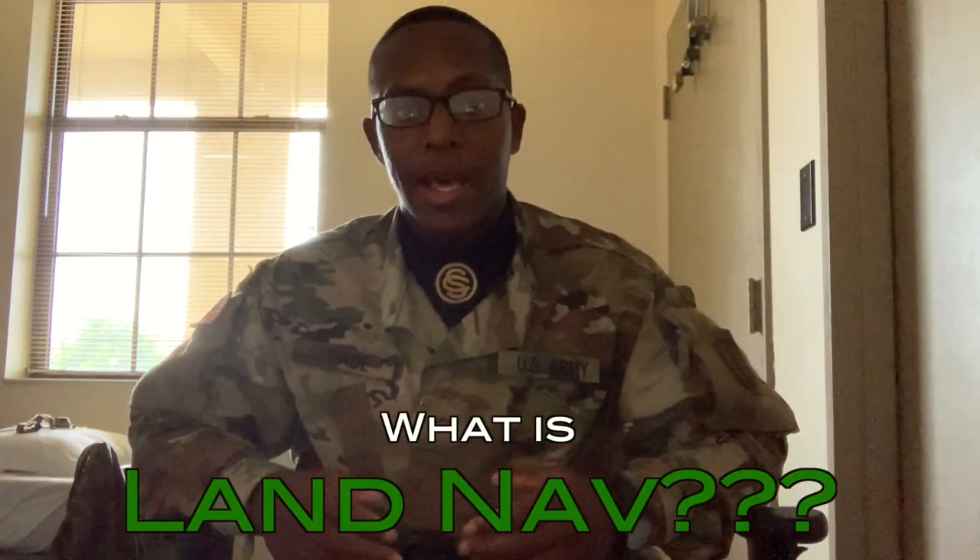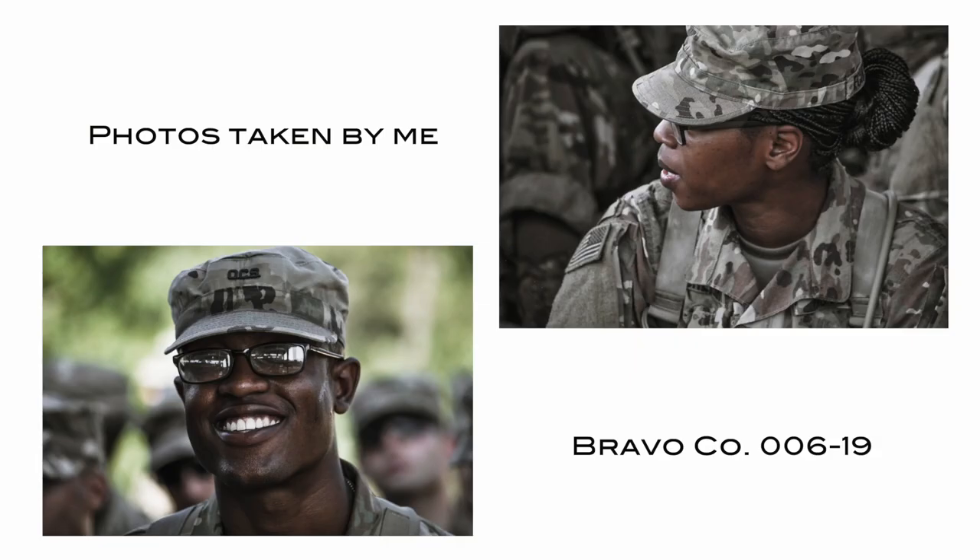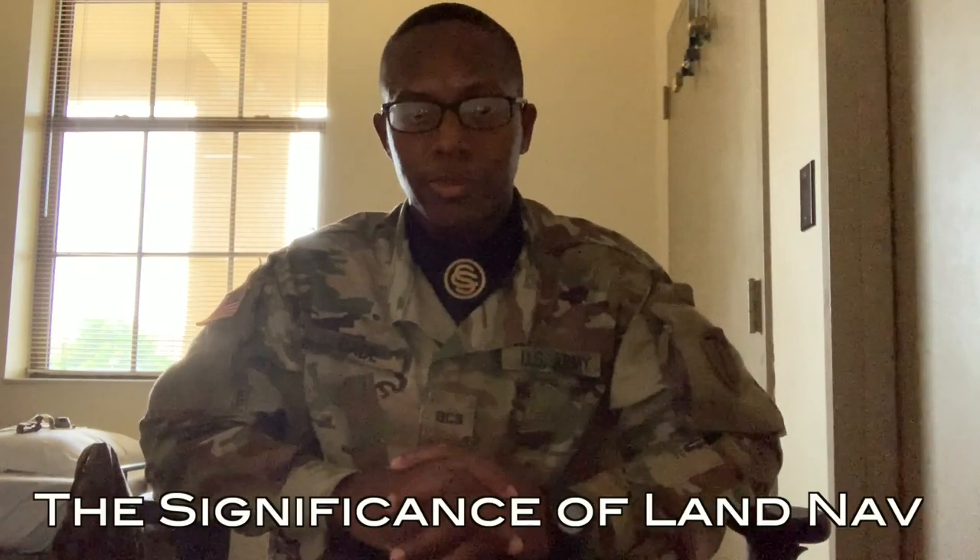What exactly is Land Nav? Land Nav is basically navigating from point A to point B and learning how to read a map. It's really easy if you take the time during the classroom sessions to actually learn it. I could go into more detail about Land Nav but that's going to be in a later video. The first thing you need to make sure you understand is how to read a map and how to navigate and traverse terrain.